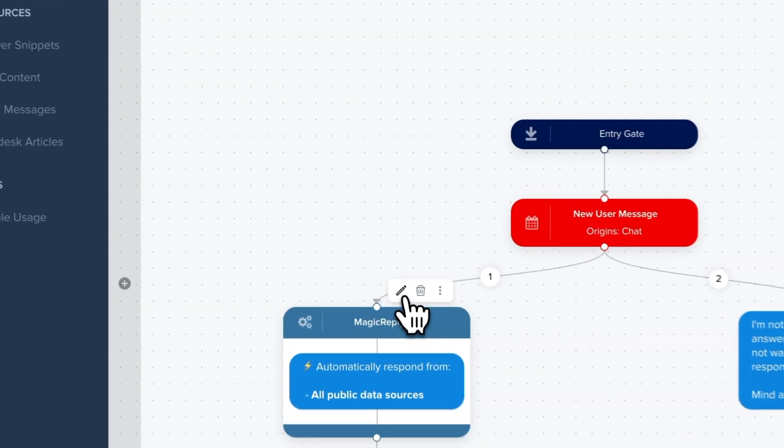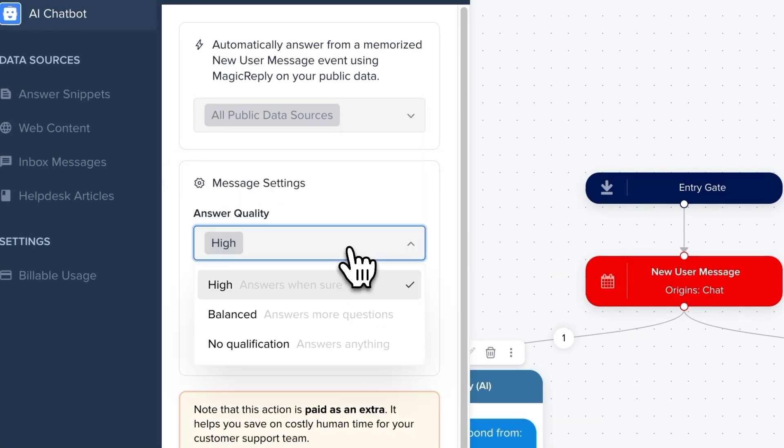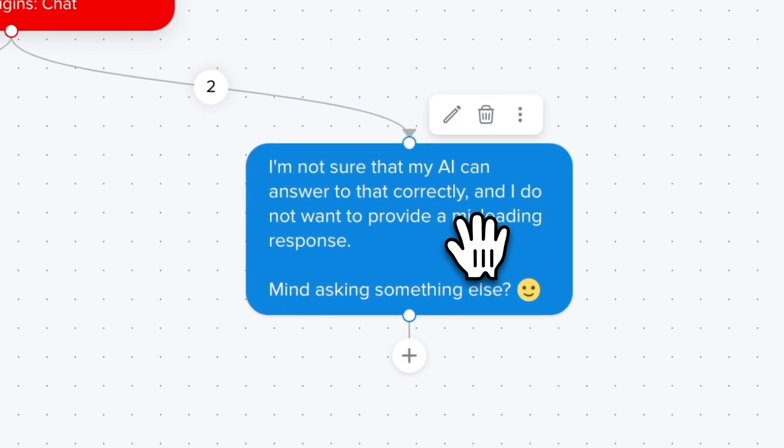What's cool with that is you can also limit Magic Reply to specific sources. You can also define your own custom threshold to give Magic Reply more or less creativity. And of course, you can also create your own messages in the case the bot cannot respond.